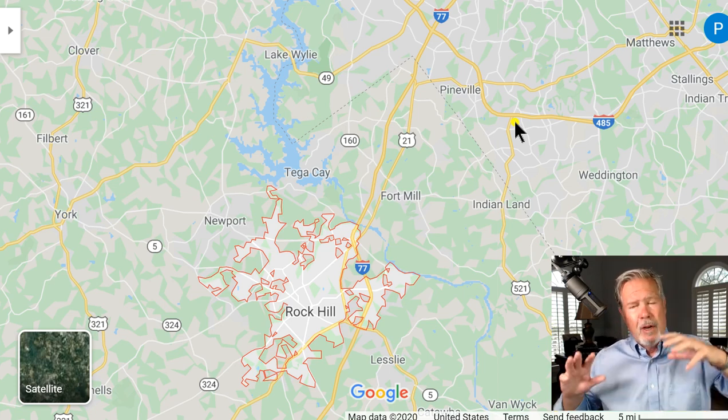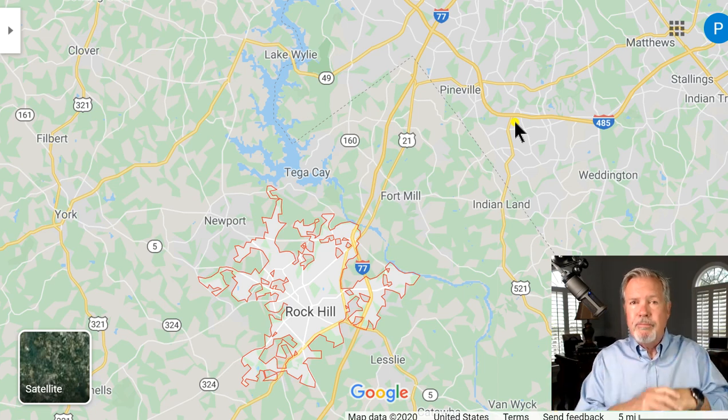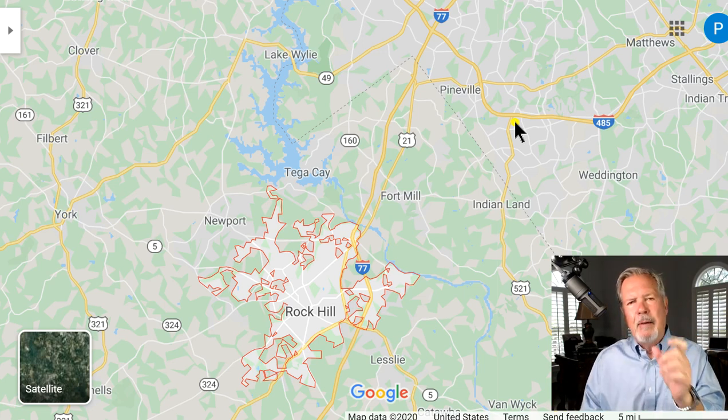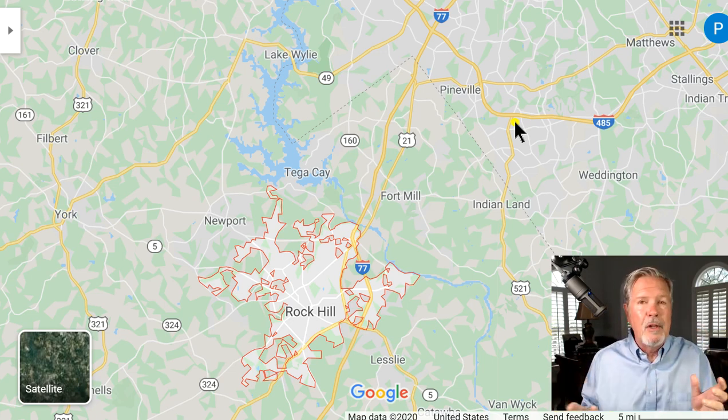Maybe your kids are going to be part of that infrastructure, or you've got kids at nearby Winthrop University in Rock Hill. Rock Hill is cool. At the end of this video, you'll see a couple of opportunities to watch a video of me driving through downtown Rock Hill — very historic and cool.